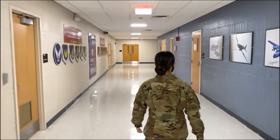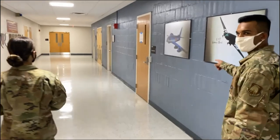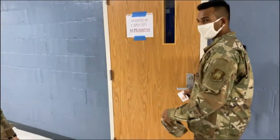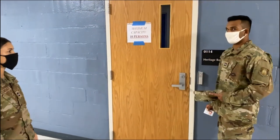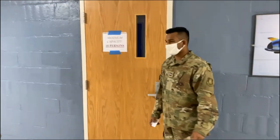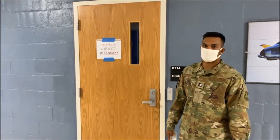As we continue down the hallway, this is the heritage room. This is where you will be meeting before the lead lab. Make sure it is not a mess and you are orderly getting in. There also might be a limit on the capacity of persons at certain times, especially during COVID. As of now it is currently 10, but we will figure it out come lead lab.